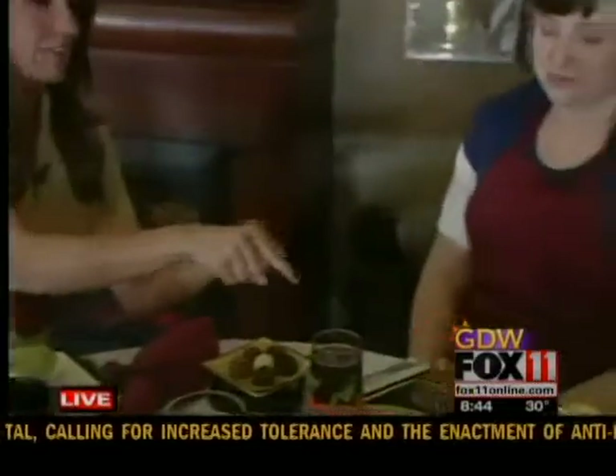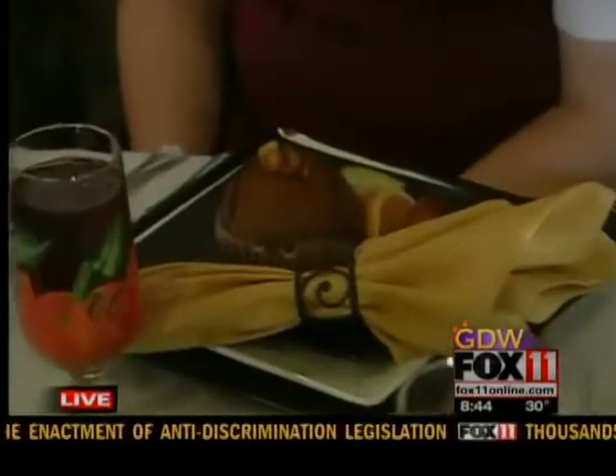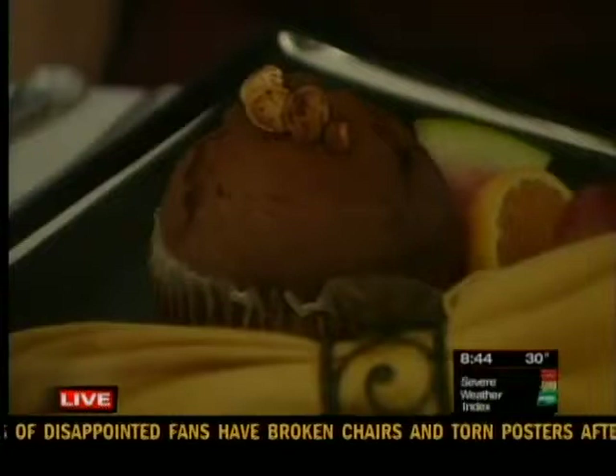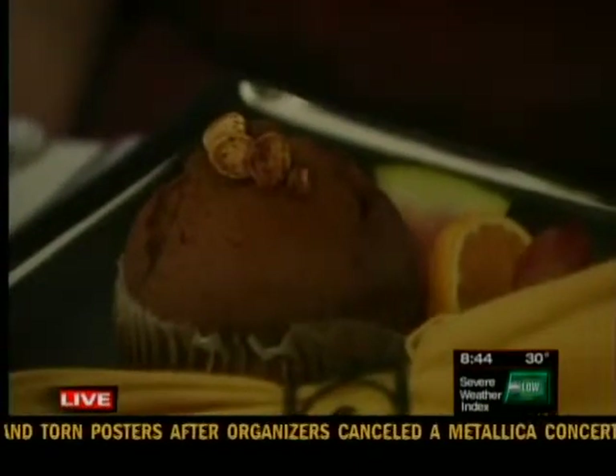We have to show this muffin over here, because you have pumpkin seeds that you actually toast here yourself on top. Tell us about it. This is a pumpkin muffin — it's got some great spice to it, and we have our cinnamon toasted pumpkin seeds on top. It's served warm with a little bit of fresh fruit.